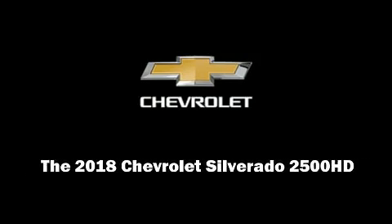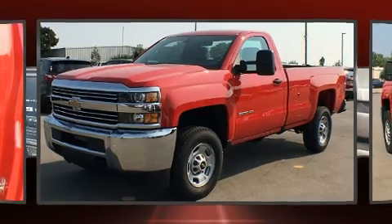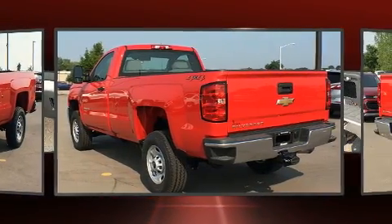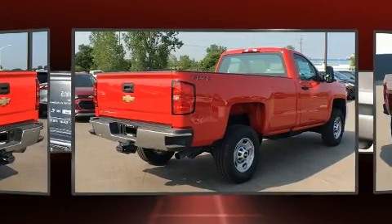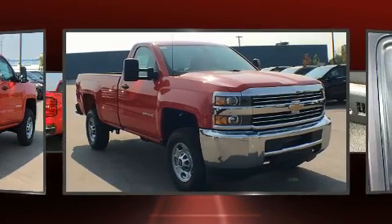Sensibility and practicality define the 2018 Chevrolet Silverado 2500 HD. Smooth gear shifts are achieved thanks to the powerful eight-cylinder engine, providing a spirited yet composed ride and drive. Four-wheel drive allows you to go places you've only imagined.